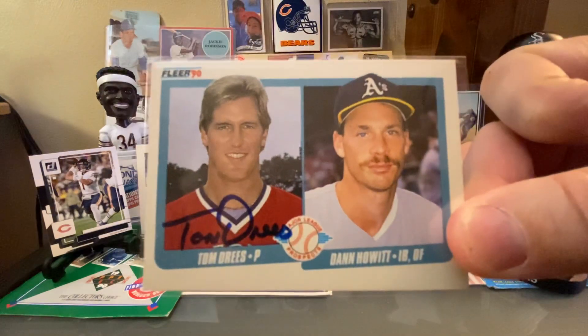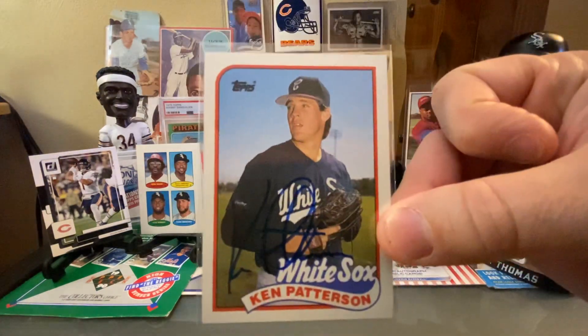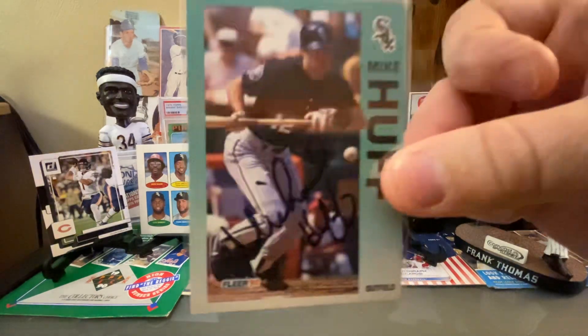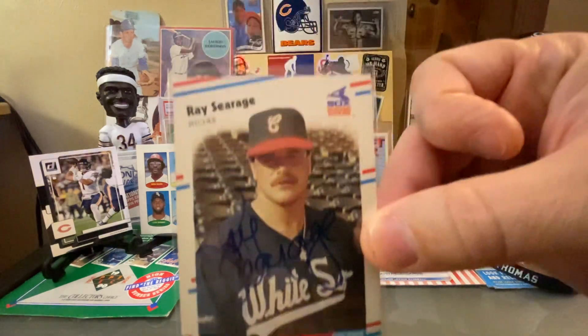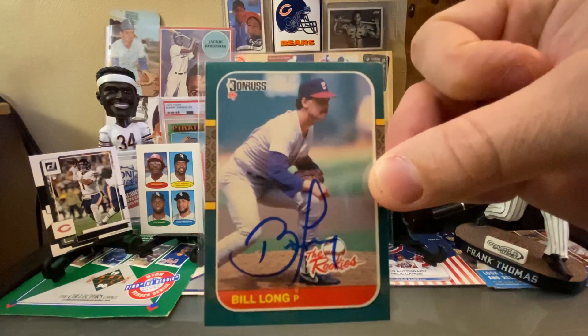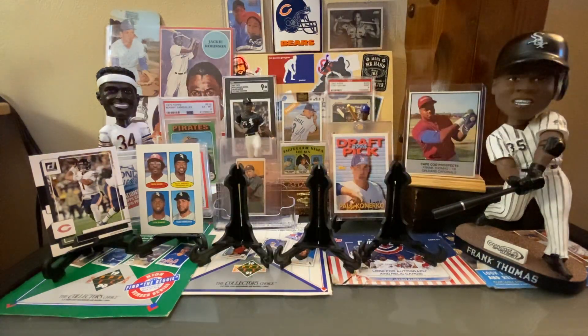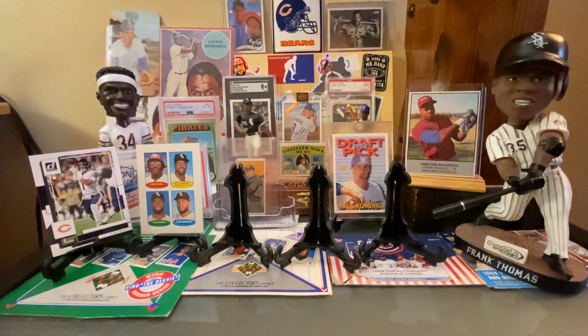I'll do some more of the junk wax guys: a Tom Dries from that same 1990 Fleer set, then we've got Ken Patterson on the '89 Topps, a Mike Huff from 1992 Fleer, a Ray Searidge from '88 Fleer, and then a really cool auto from Bill Long on the 1987 The Rookies from Donruss. And then these were great — Nicky Delmonico, who I think is a coach or runs one of the minor league teams for the White Sox right now, and Mike Rodolfo.